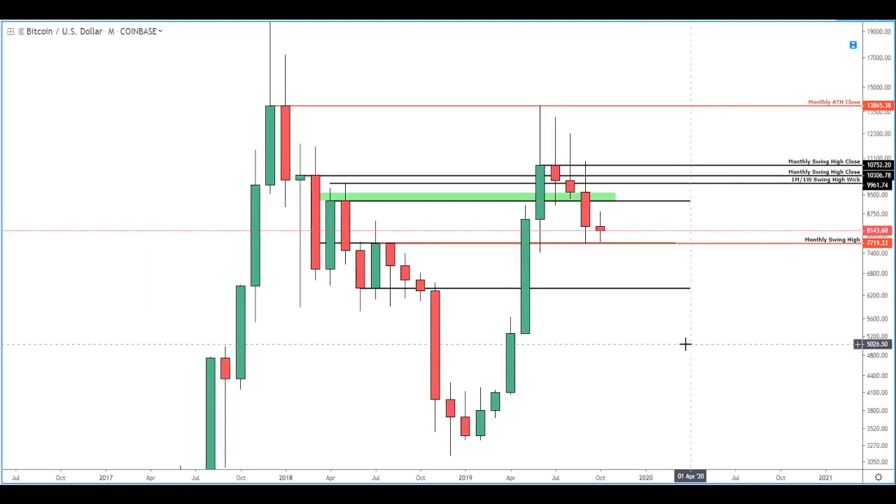Hey guys, it's Bitcoin Schmittcoin here with another update for Bitcoin Magazine's video analysis. We'll be starting on the monthly timeframe, working down to the weekly, the daily, and concluding on the four-hour timeframe.